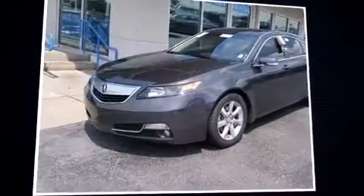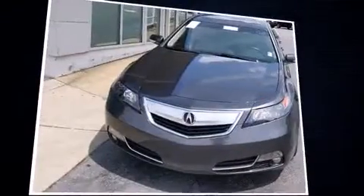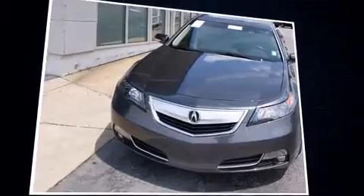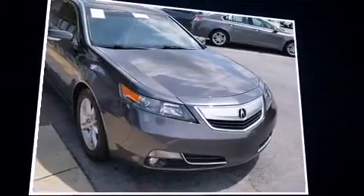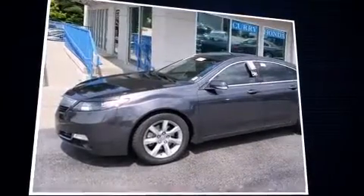Get excited about the 2012 Acura TL. With fewer than 45,000 miles on the odometer, this four-door sedan prioritizes comfort, safety, and convenience. It features an automatic transmission, front-wheel drive, and a 3.5-liter six-cylinder engine.